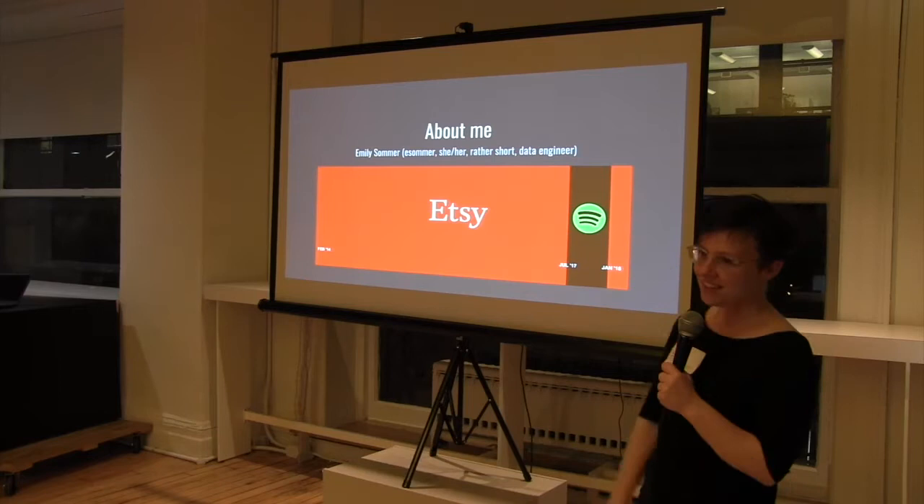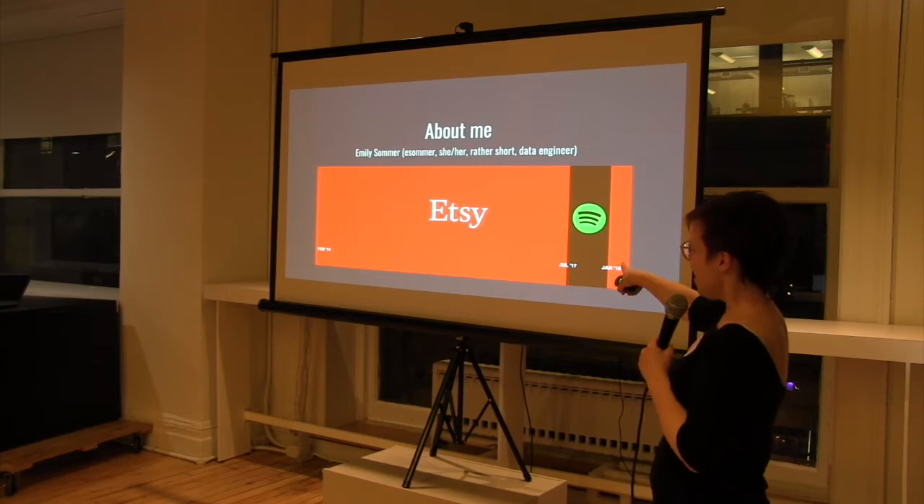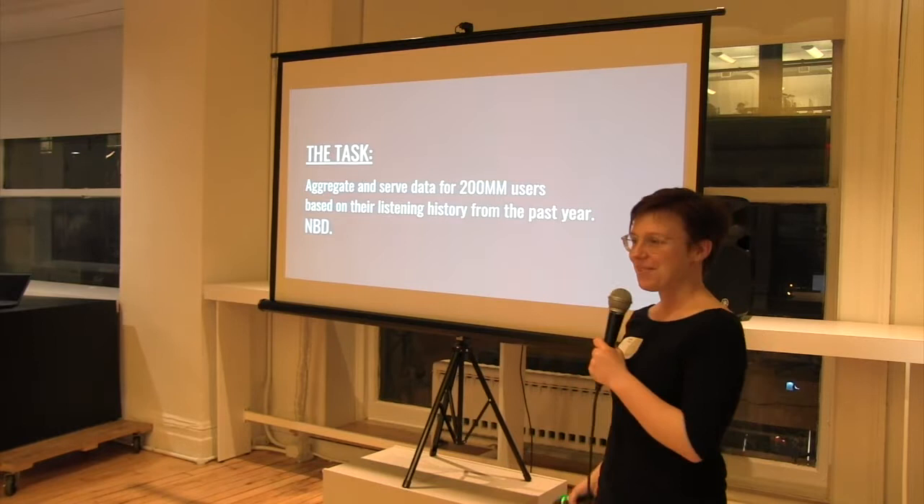About me: Emily Summer, like the season. She/her pronouns. I'm short. I'm a data engineer. I worked at Etsy for a really long time — well, three and a half years — then ran away to Spotify, and now I'm back at Etsy. I really love Etsy, but Spotify was great. I got to work on cool stuff.